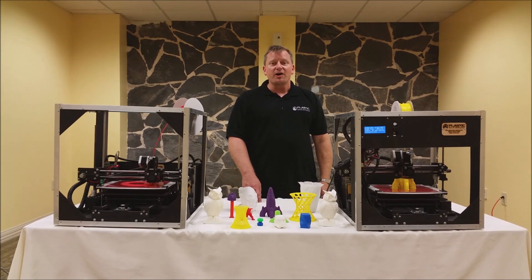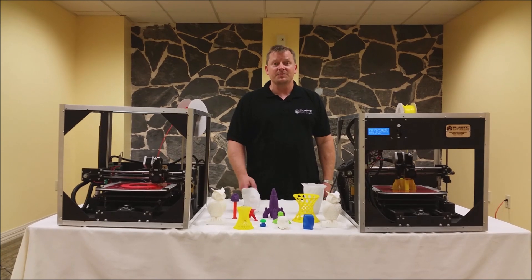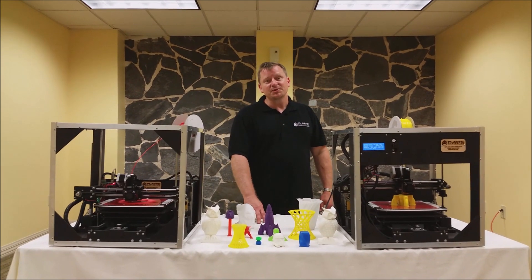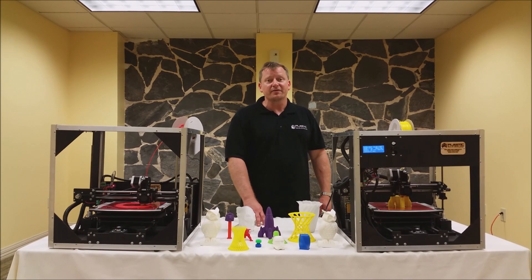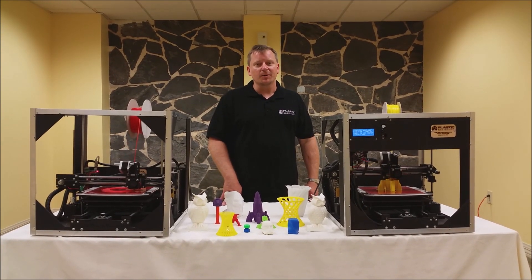In addition to all these great improvements, we've also increased the build volume to 8x8x9.5 and doubled the print speed. The new Plastic Scribler Astrid 2000 series 3D printers are clearly the best value of 3D printers on the market. Along with their great price, they also give you excellent print quality.